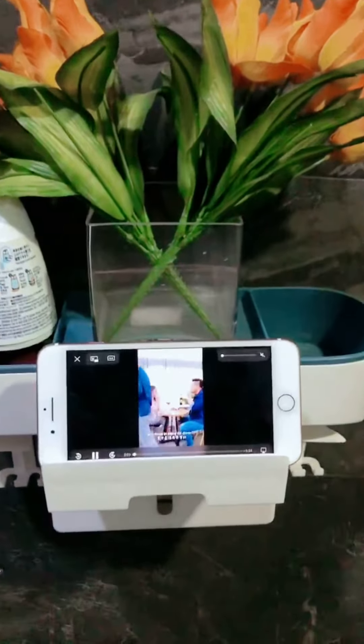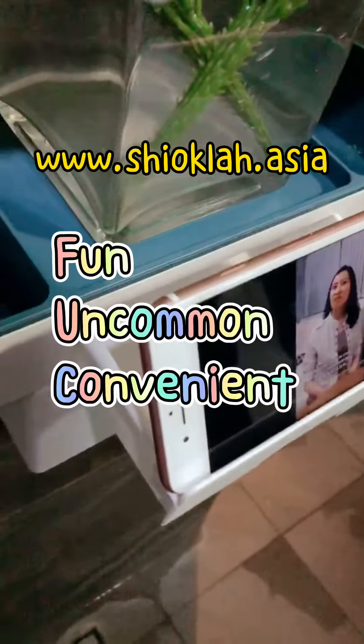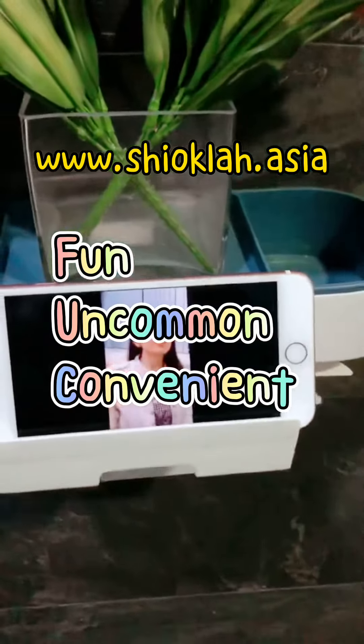Overall, this is a value for money product which is available on Shokla.asia. Shokla.asia is filled with products that are fun, uncommon and convenient. And if you come across any product that you feel skeptical to buy, PM us and we will test it out for you. Shokla!